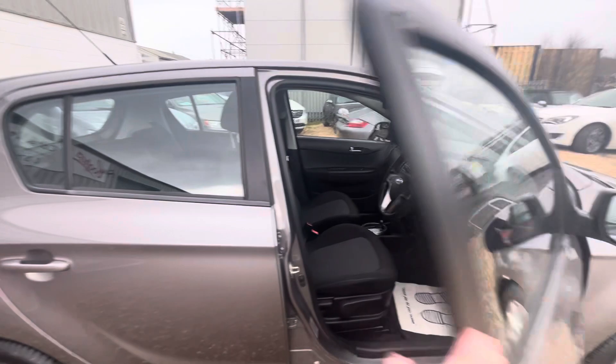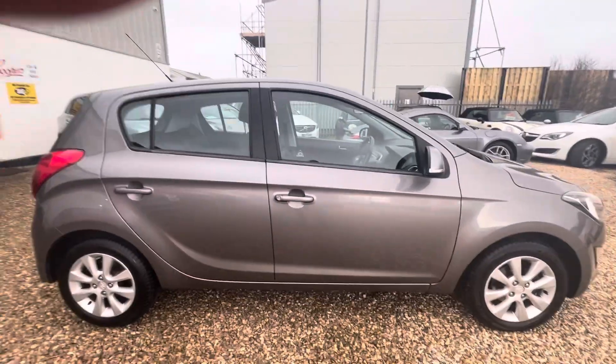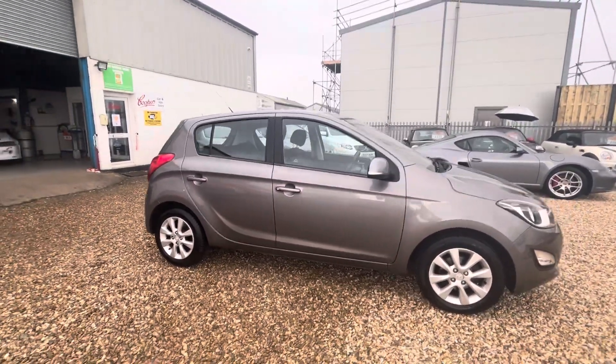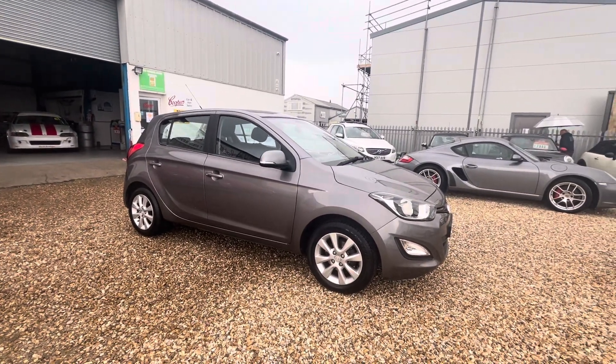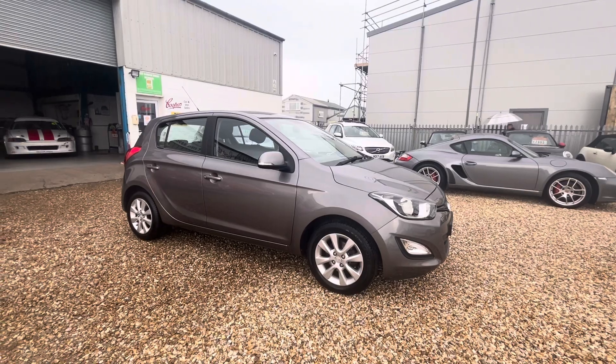These are known for being super economical and reliable. It's a brilliant little car. So if you've got any further questions or would like to arrange a viewing, please call us on 07876-889-048.